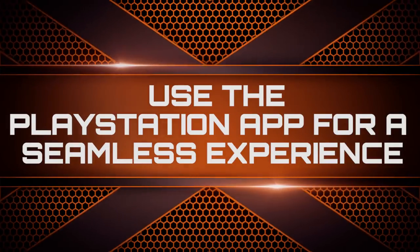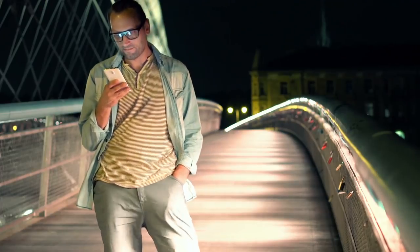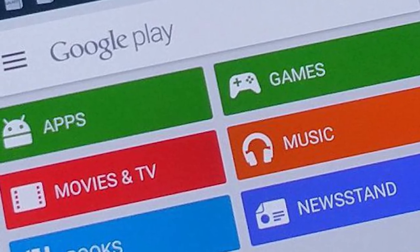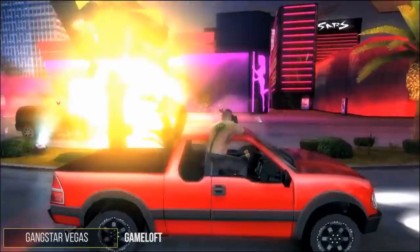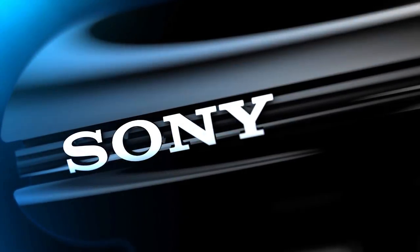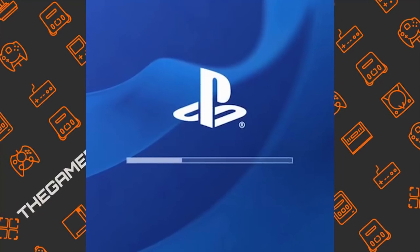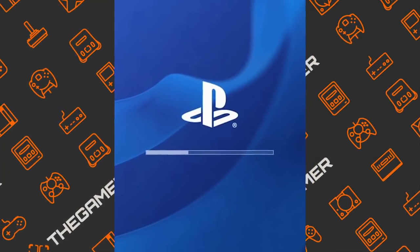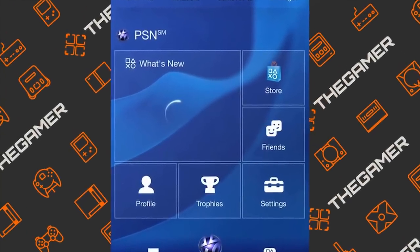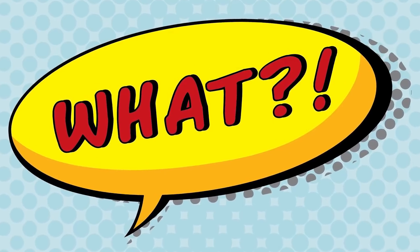Use the PlayStation app for a seamless experience. Smartphones have pretty much taken over our lives, and a large number of technologies are already utilizing them to their fullest extent by integrating their services with creative smartphone apps. We are seeing more and more incredible mobile games and creative companion apps to console games on smartphones. Sony is obviously not in the back seat when it comes to this technology — there's an official PlayStation app that you can download, and it's beyond useful.